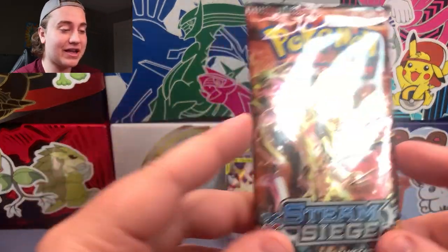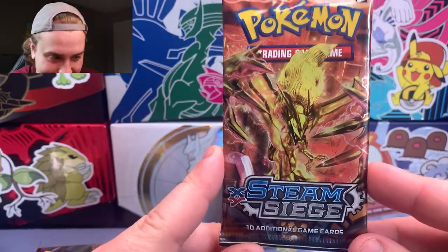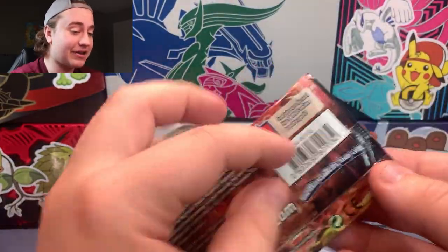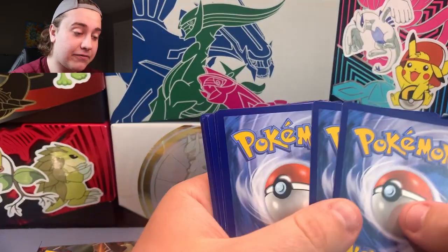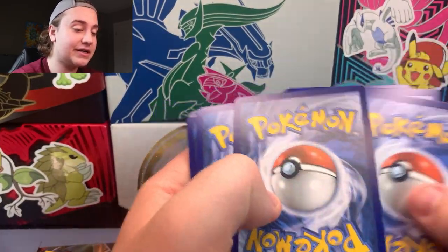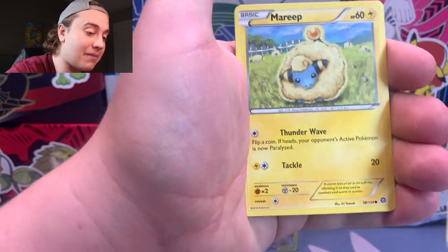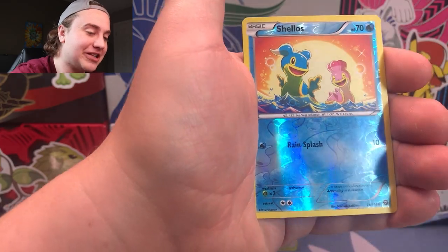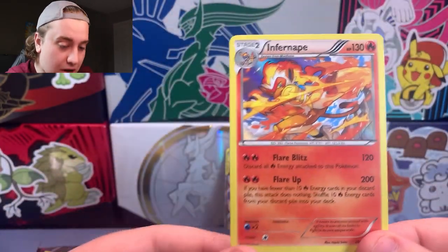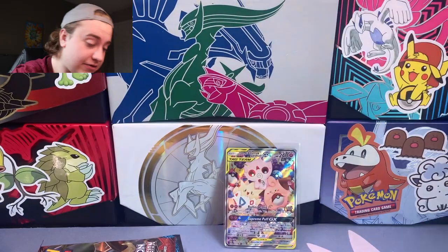XY Steam Siege here — honestly I think it's kind of a sleeper set, and I'm gonna keep riding that train. There's a lot of good pulls in here; I know I pulled the Secret Rare Volcanion not too long ago on the channel. You could get the Secret Rare Sword of War, and there are cool full arts like the Steelix full art and the Mega Steelix full art. I'm really just trying to hype up Steam Siege right now — I like this set. The rare is an Infernape, which is actually a pretty nice card. Funny enough, I think we pulled this same holo in the Gengar Haunted Forest video.